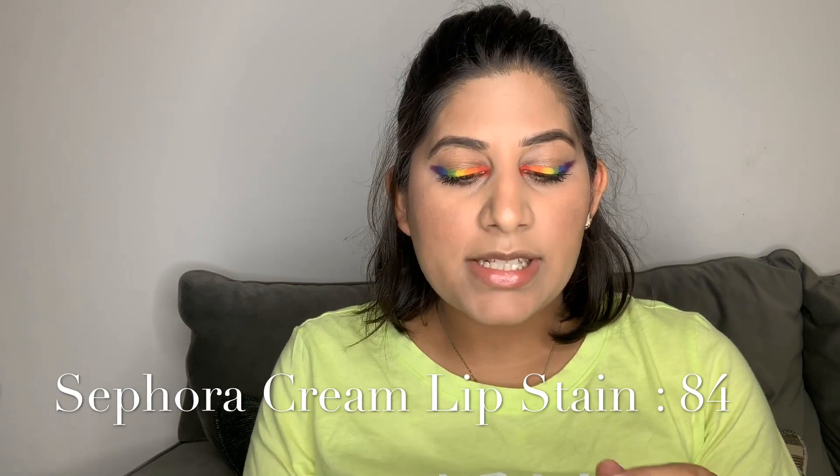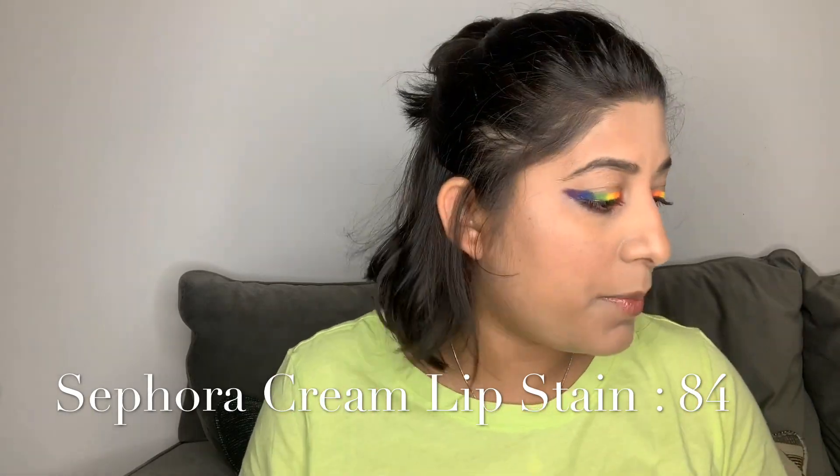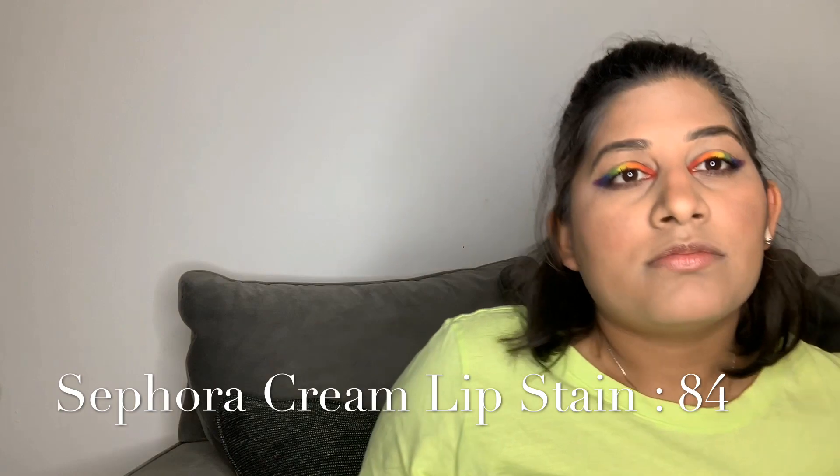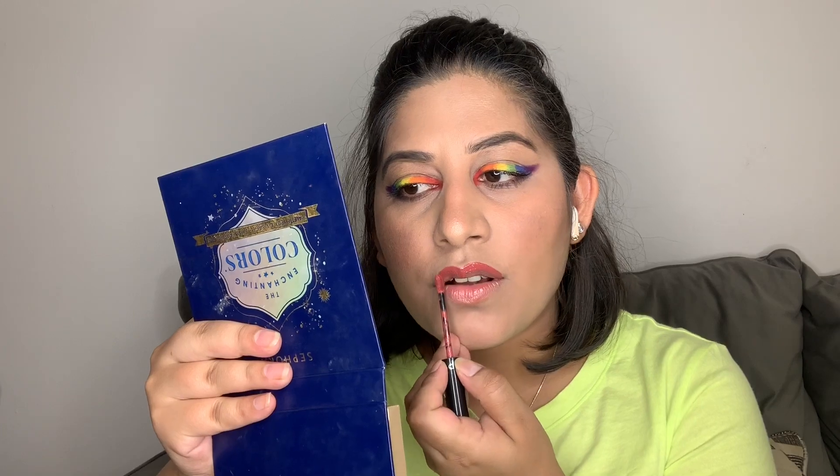I got a fan brush finally! For the lipstick I'm going to apply Sephora's nude lip color. I think since I did really heavy eye makeup, it's better to apply a nude lip color — that's going to look good with this. There it is. And this is how this lip color looks.